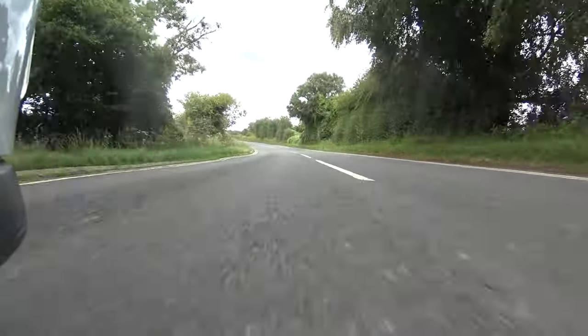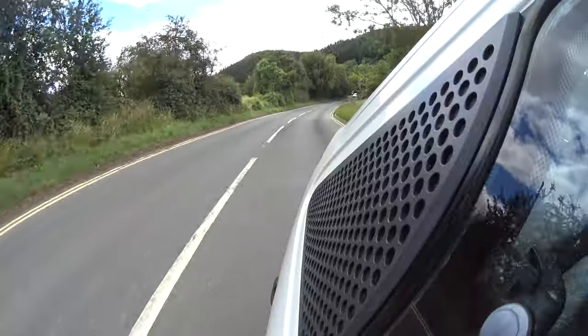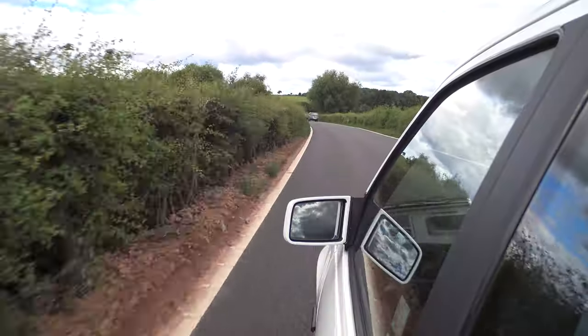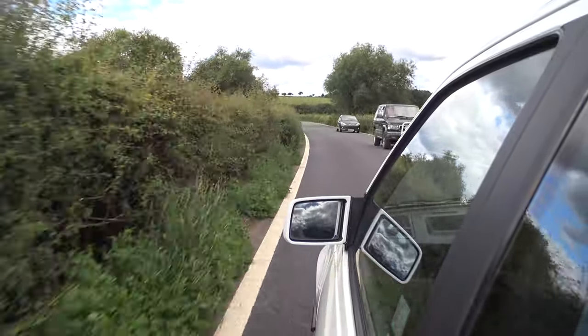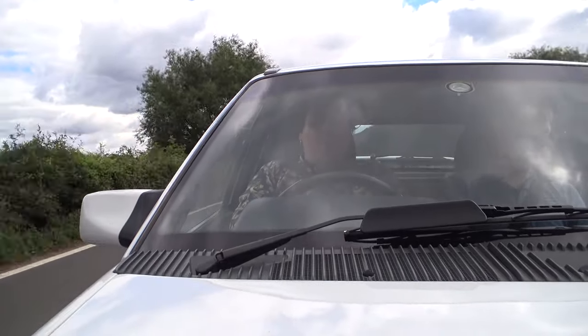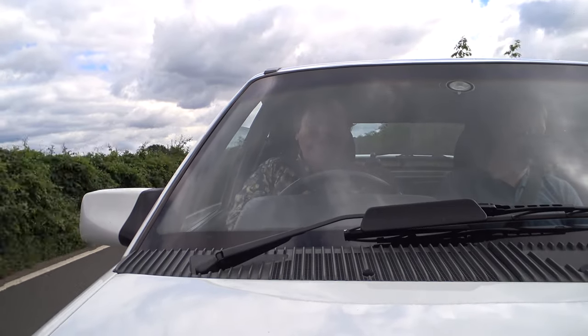It responds just brilliantly. Let's give it some more. It loves this road — it just wants more and more and more. The Capri has that kind of more laid-back 'yeah, let's get down this road, shall we?' whereas this is the more kind of 'go on, son, give it some, you big girl's blouse.'